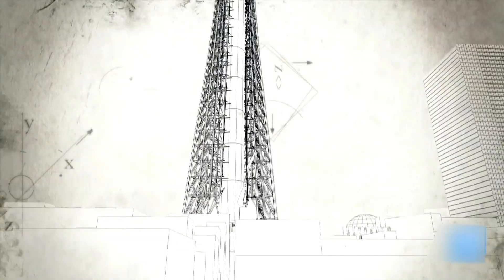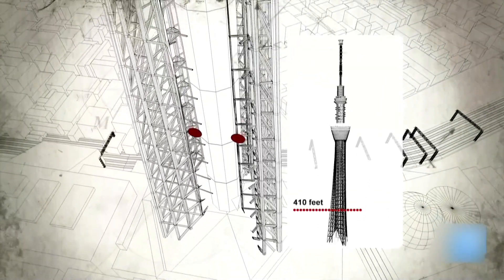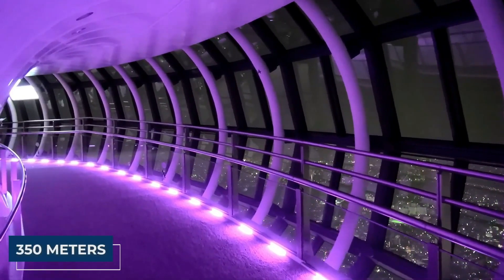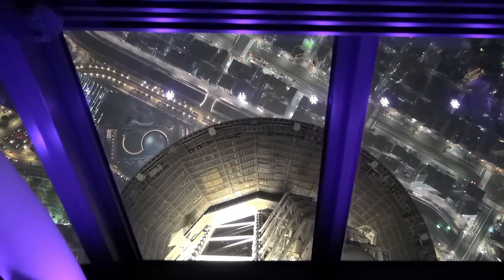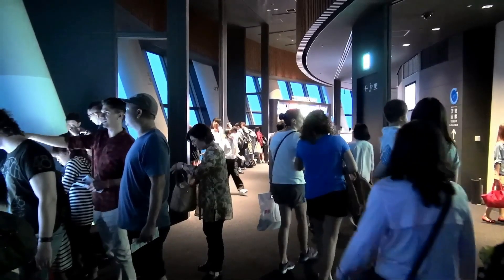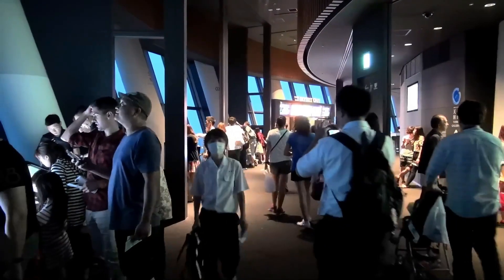As you ascend to the magnificent heights, don't miss the breathtaking observation decks. Experience the awe-inspiring views from the Tembo Deck, situated at a majestic 350 meters, and the Tembo Galleria, standing tall at an impressive 450 meters, offering an unparalleled vantage point to witness the splendid beauty of Tokyo sprawling beneath you.